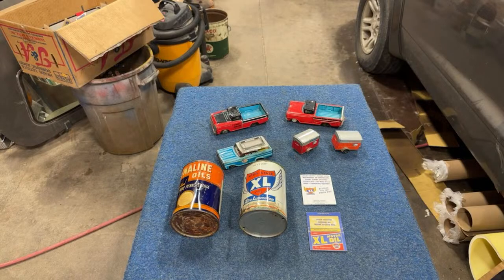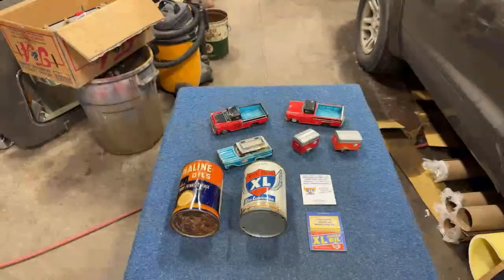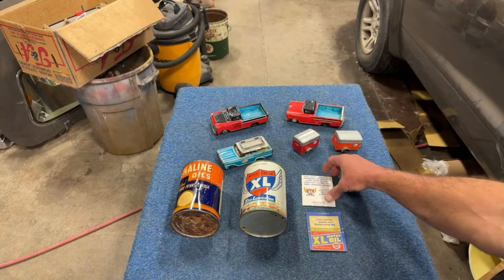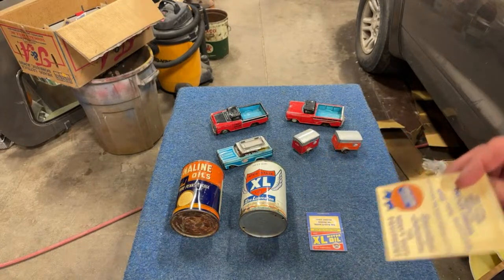I thought those were a great addition to the oil can I just got because I didn't have any XL stuff anyway. Now I've got two matchbooks to go with my quart. I think these were XL stations — I think that's what these matchbooks were for.